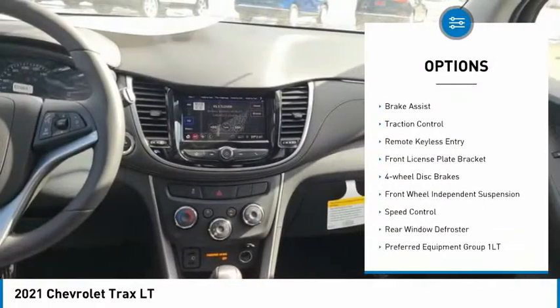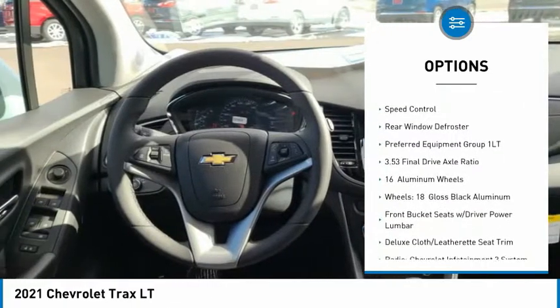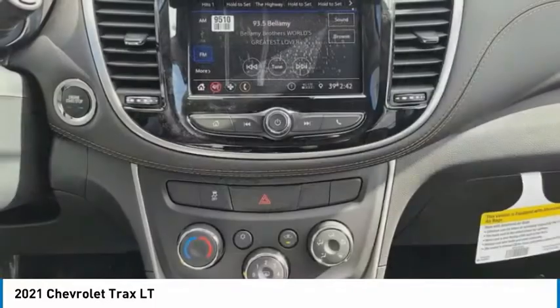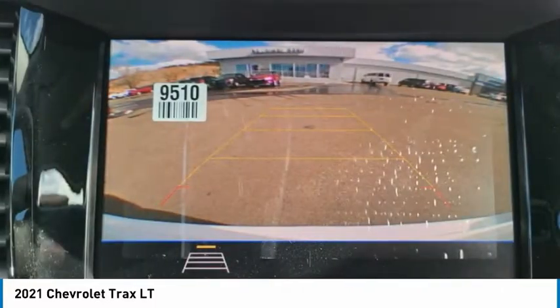Electronic stability control, alloy wheels, brake assist, traction control, remote keyless entry, front license plate bracket, four-wheel disc brakes, front wheel independent suspension, speed control, rear window defroster.